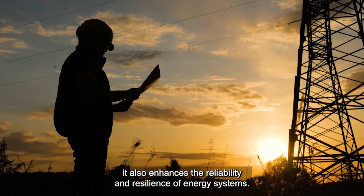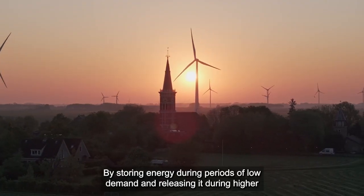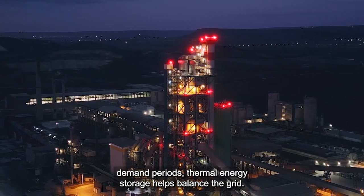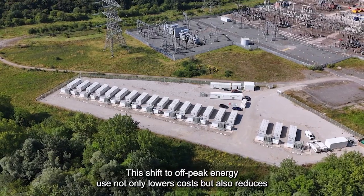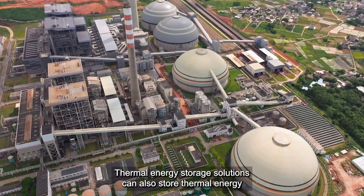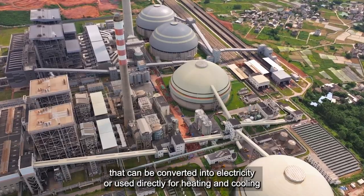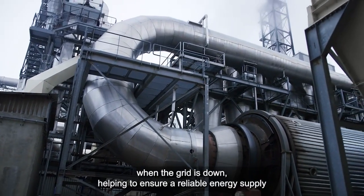Thermal energy storage doesn't just reduce emissions — it also enhances the reliability and resilience of energy systems. By storing energy during periods of low demand and releasing it during higher demand periods, thermal energy storage helps balance the grid. This shift to off-peak energy use not only lowers costs but also reduces the need for expensive, polluting peaker plants that rely on fossil fuels.